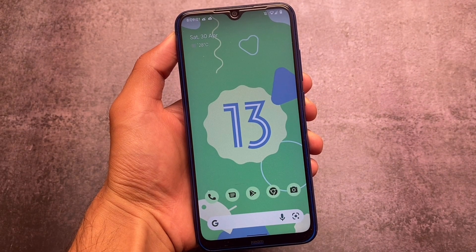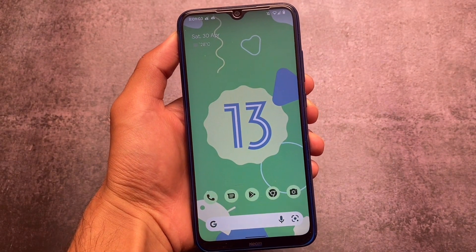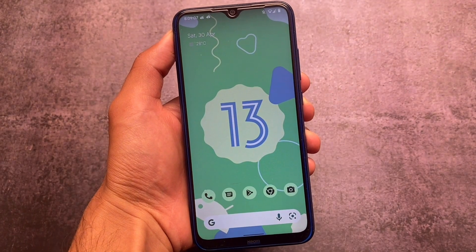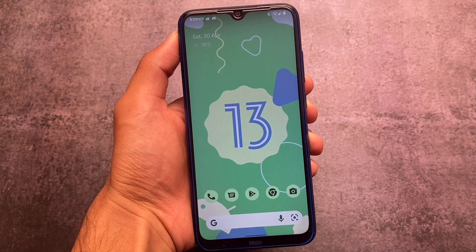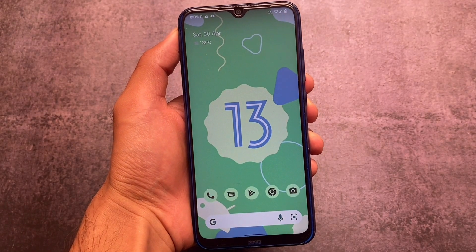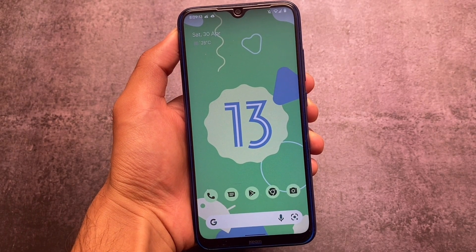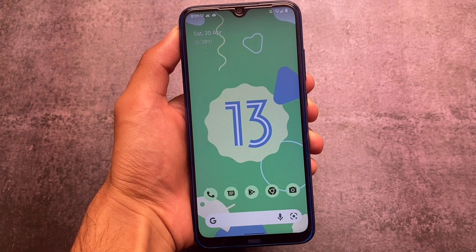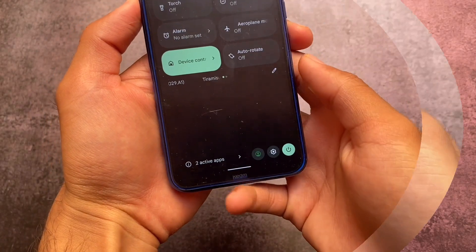Android 13 Beta 1 is now finally available and we have some great features included in this one. We're going to talk about the features which I liked a lot about Android 13 in this video, so stay tuned and make sure to watch till the end.